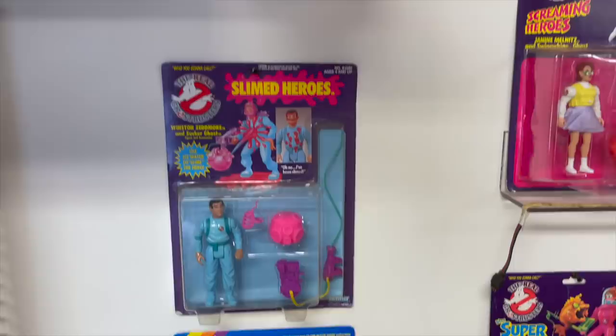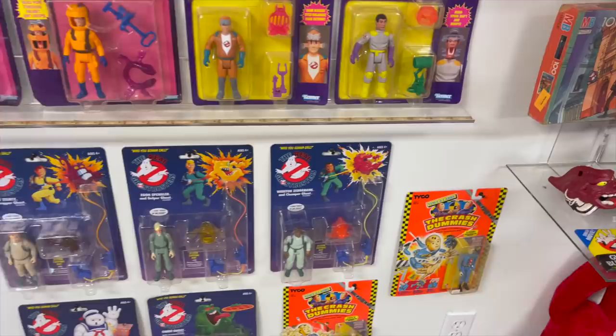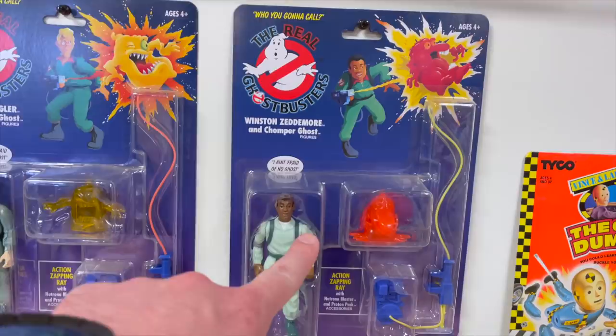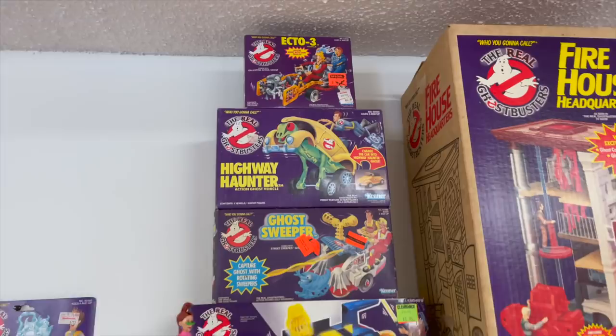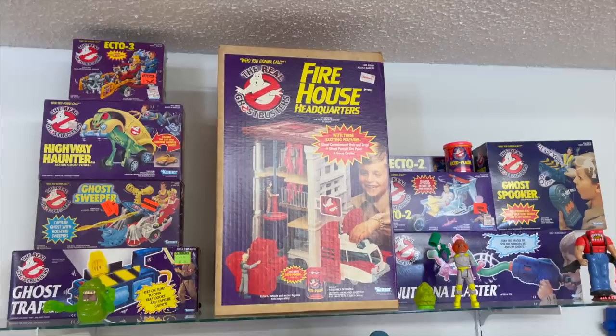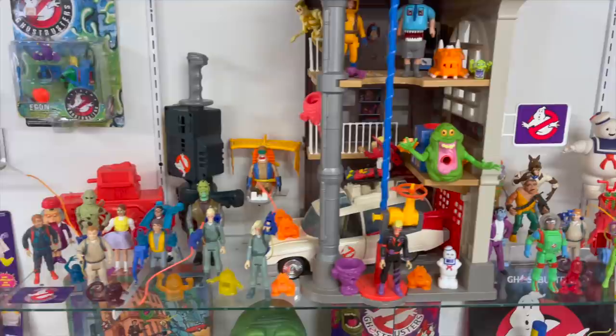There's an original Real Ghostbusters inventory in here. And we got the reissues here — yeah, these are the reissues. Couldn't pass those up. Now, is this firehouse the box for it? Complete with all the inserts — beautiful box, just about perfect condition. And there's a fully complete Ecto-1 in there. Pretty awesome.